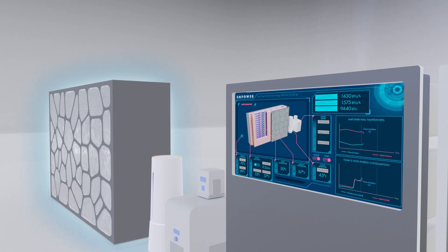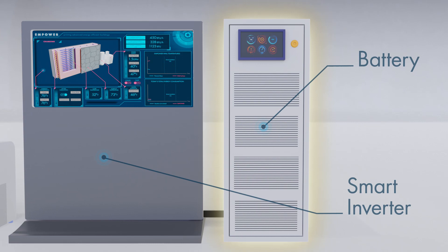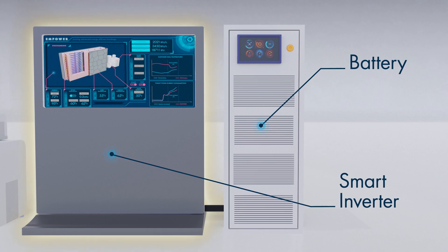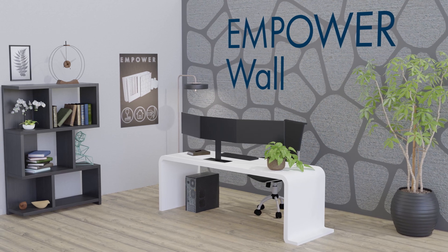The cool surface reduces HVAC use, and embedded sensors collect real-time data to anticipate needs. A battery connected to the smart inverter stores energy from the power grid during low demand times, and allows this energy to be available during peak demand times. This lowers energy bills, reduces energy consumption, and decreases electricity demand without compromising comfort.